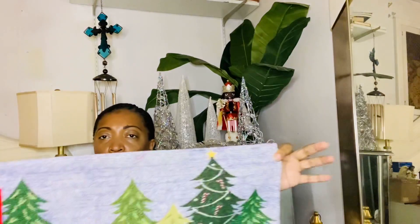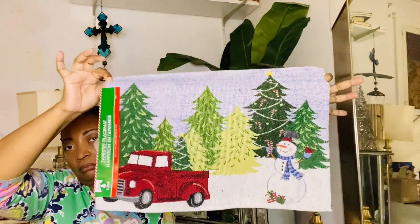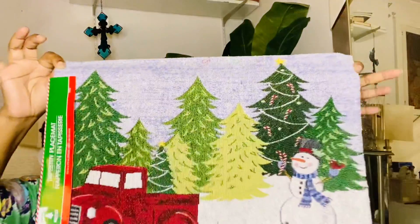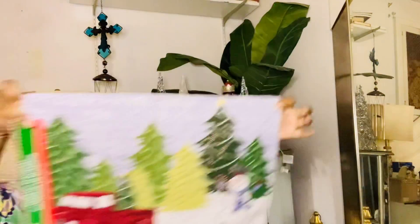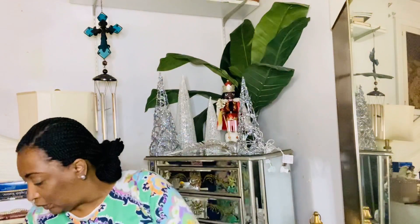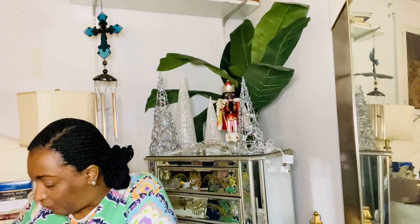I've got some more placemats from Dollar Tree — they were one dollar and they are the tapestry ones made of cloth. They've got a snowflake and a little truck on them. You don't have to use these things this year — you can use them over and over as long as you know how to wash your stuff and keep it. Only one dollar from Dollar Tree — I just bought four.